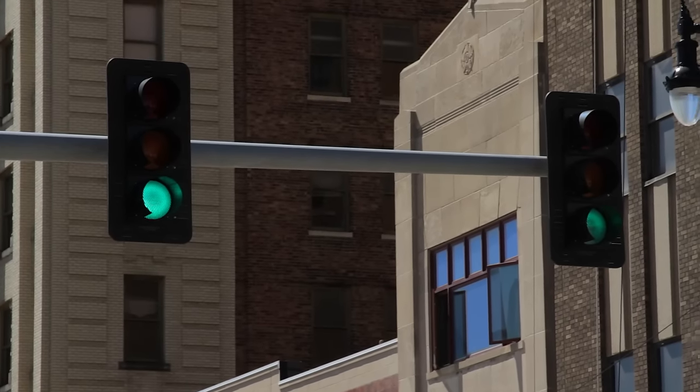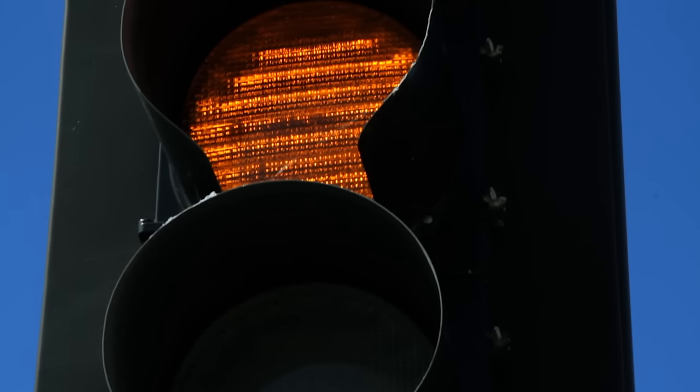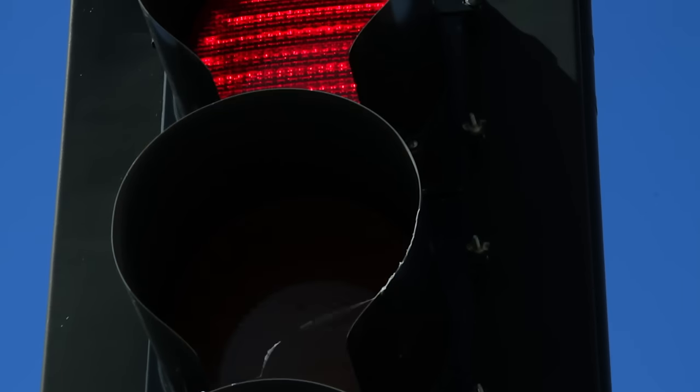When it's a green light, they can go through the intersection. When it's a yellow light, they have to slow down — that's a caution that a red light is about to pop up. And when it's a red light, they have to stop.